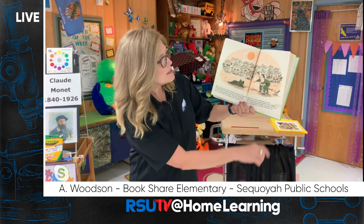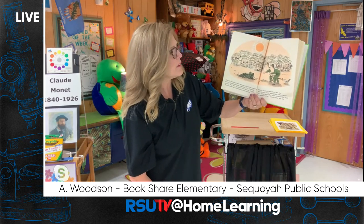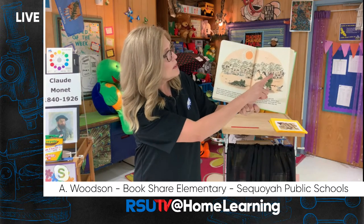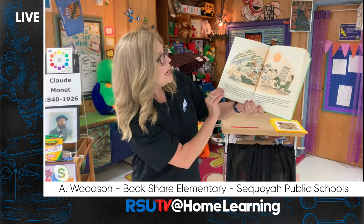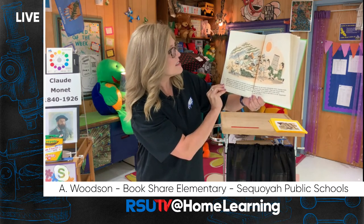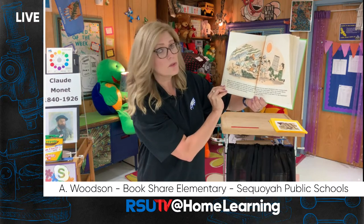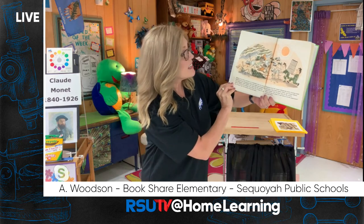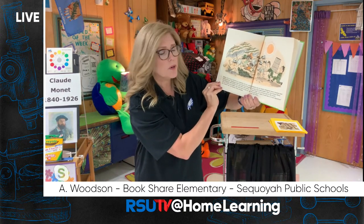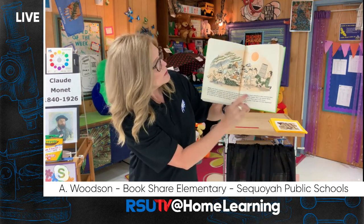Suddenly, two beach attendants saw him. 'Holy smoke!' one of them gasped. 'What's that?' 'It's a bushy-backed sea slug!' exclaimed the other. They whispered for a moment, and then they ran. Harry went from umbrella to umbrella but he couldn't find his family. Everyone wore sun hats and sunglasses and used suntan oil, just like his family. Harry looked and sniffed very hard, but it was no use — he couldn't tell one family from another. Suddenly the two beach attendants came running back, carrying a big trash basket. 'Stand back!' one of them said to the crowd. 'We're going to catch it and take it to the aquarium!' said the other.